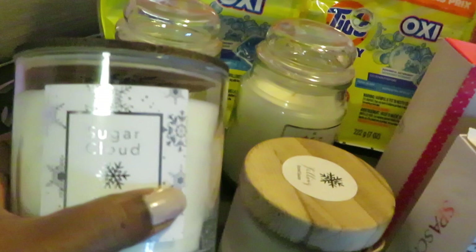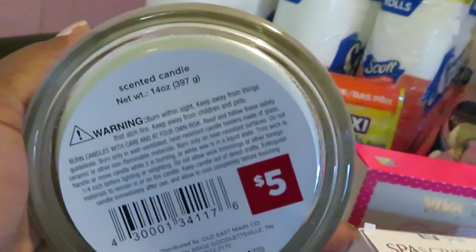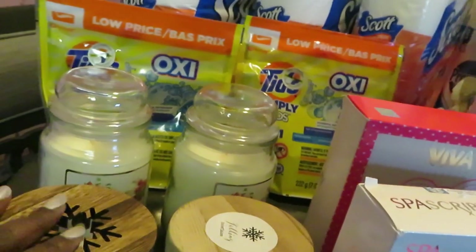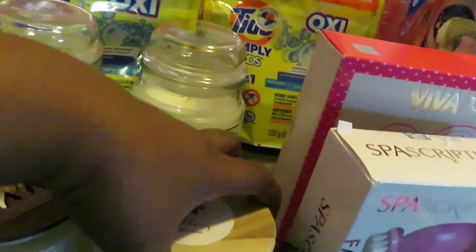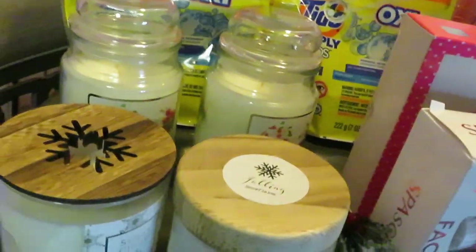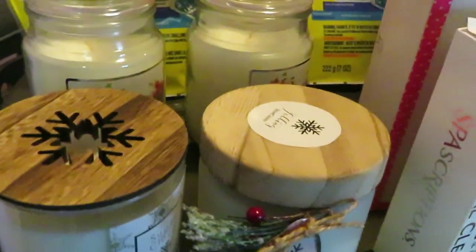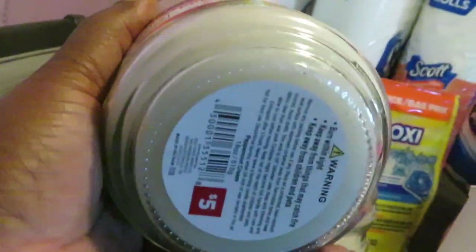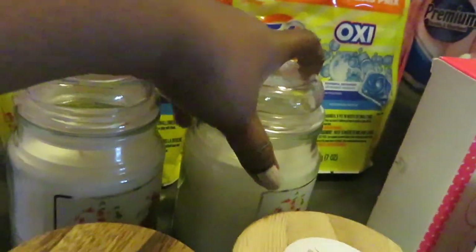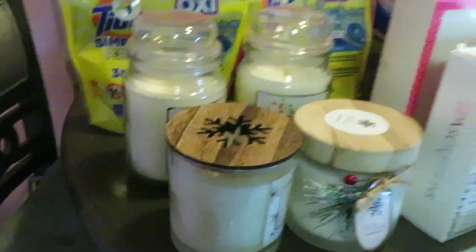Dollar General had their candles on sale. I always get the big candles on sale. This is the Sugar Cloud candle — it smells really good. The regular price is $5.00 but they're on sale — I got it for $2.50. Same thing with another one, also $5.00 regular. They smell so good — sweet vanilla, some like a sweet peppermint. I got this Falling Snowflake one too — regular price $5.00, on sale for $2.50. They had a bunch of Christmas candles on sale. And this is the Peppermint Cream — I got two of those because I love the way this smells. All of these were $2.50 each.